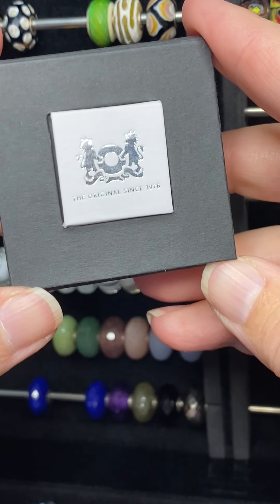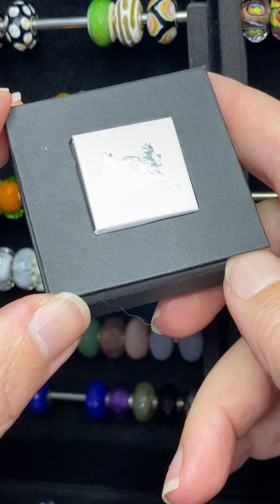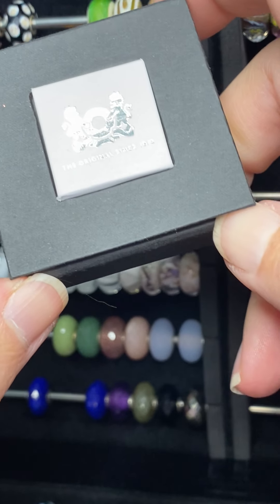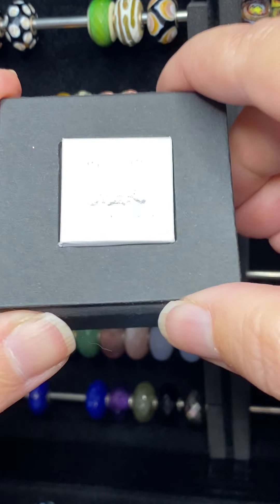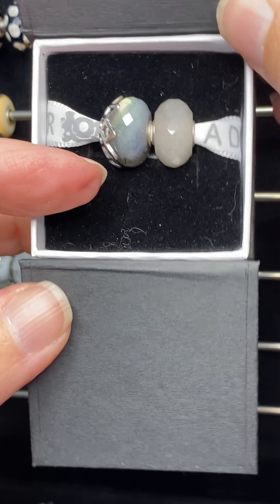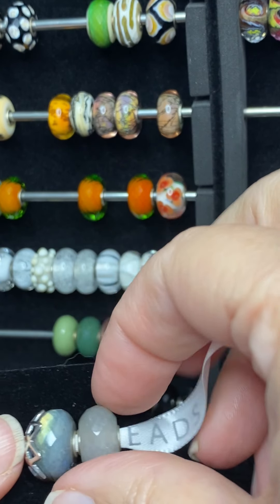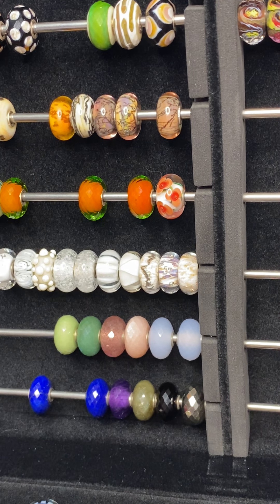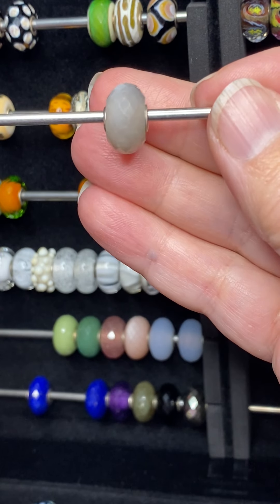And now we're nearing the home stretch. There was recently a special on Instagram where these Troll Beads stores were running a trivia contest. I was able to answer nine out of ten questions, and depending on how many you answered correctly, you receive a discount. With the discount, I really treated myself — I got a couple stones and one more bead from the autumn collection.